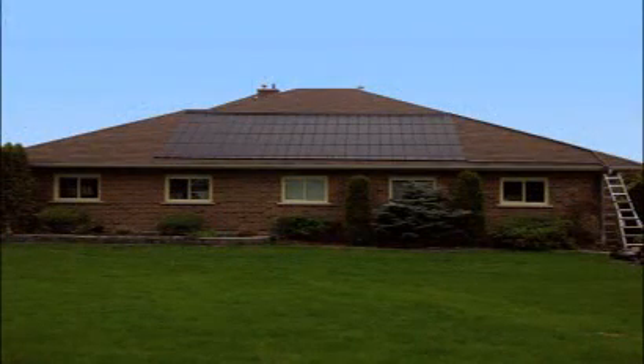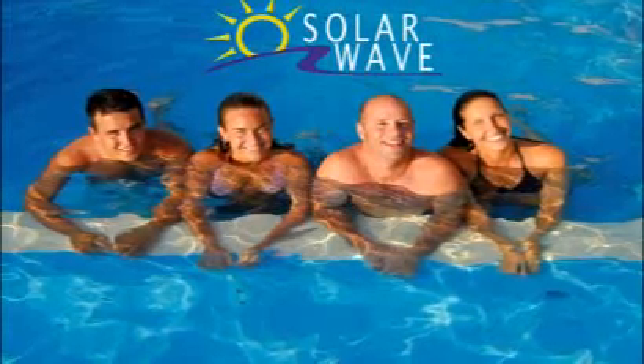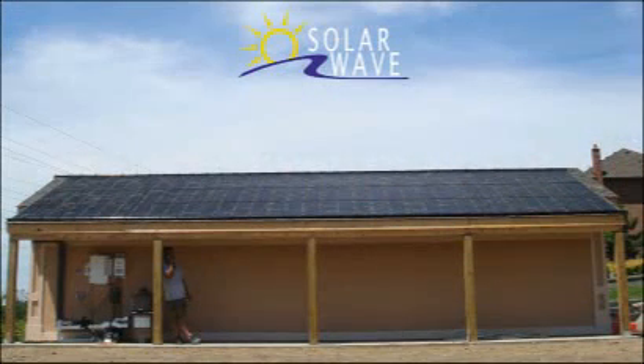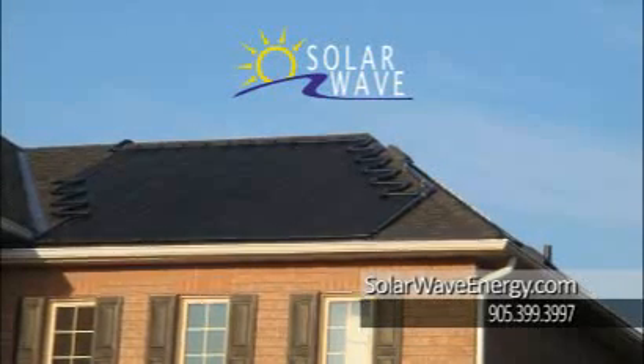Make sure your pool is used more this summer. Hire SolarWave Energy for your saltwater chlorination and pool automation, and harness the sun's free energy to keep your pool warm all summer long.